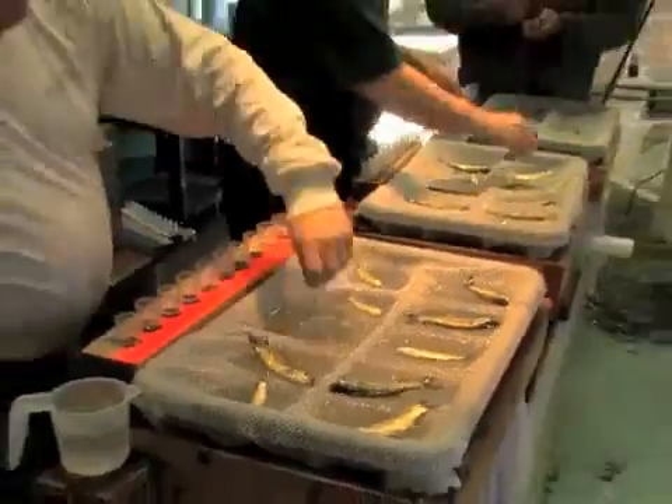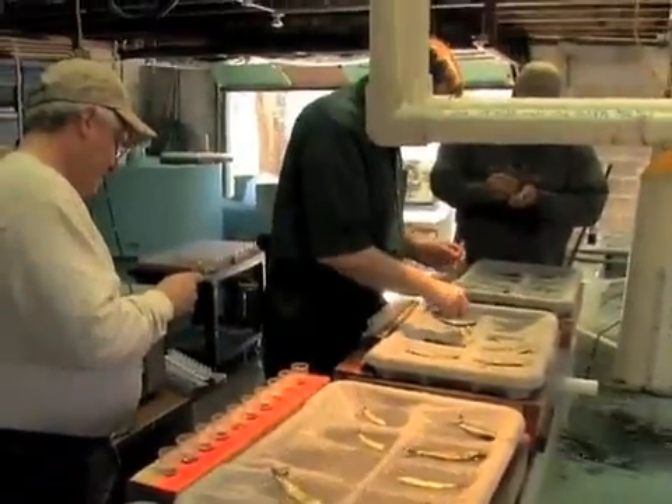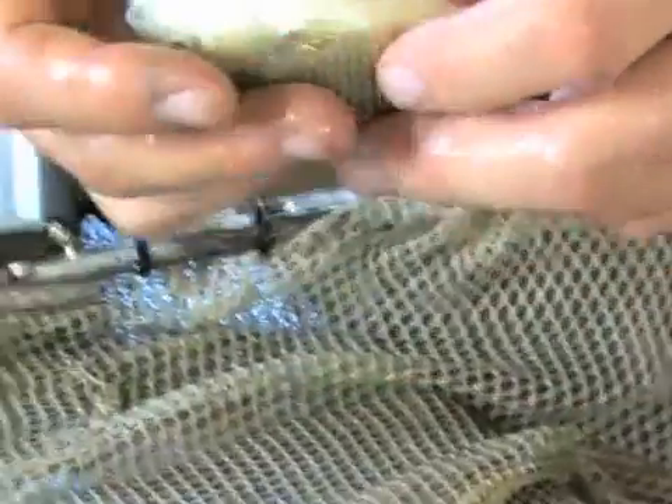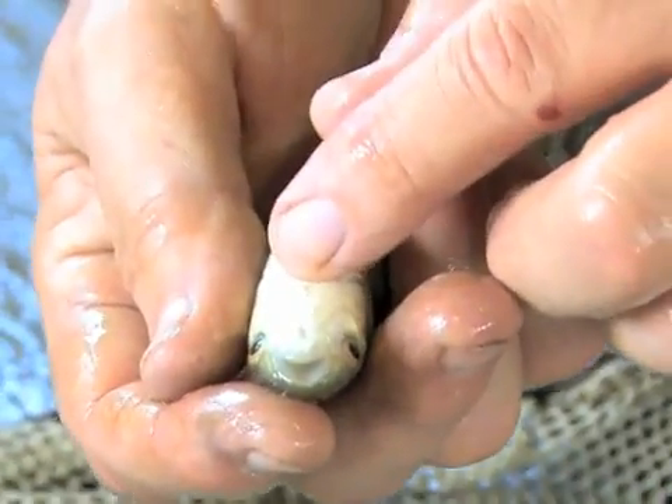All triploid grass carp are then kept and distributed among KDWP's fish hatcheries for vegetation control. The fish are generally used in hatcheries for two years and then stocked into state ponds and impoundments when needed.